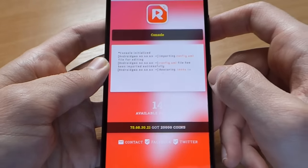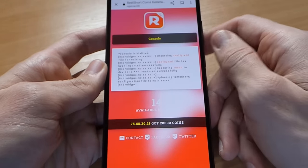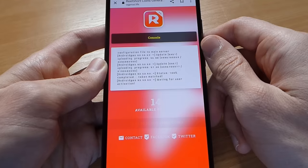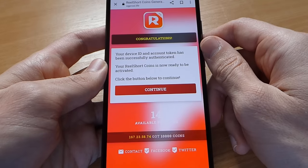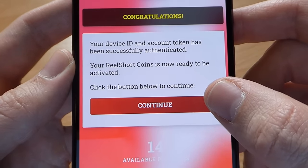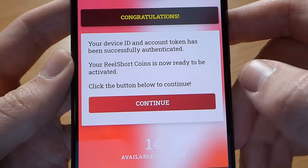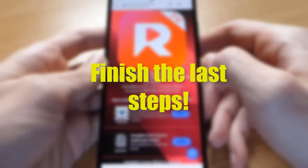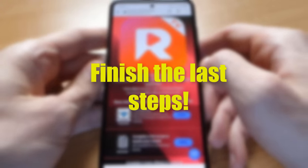The generator has now started to add your coins to your account, so be patient and wait until the end. Now finish the last step: download two mobile applications, select two offers from the list, run each for 30 seconds, or register and sign up to complete the verification — and you'll get your coins instantly.